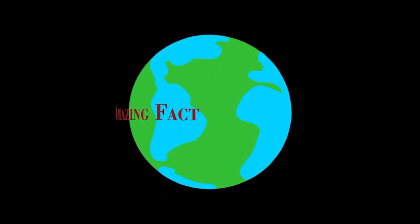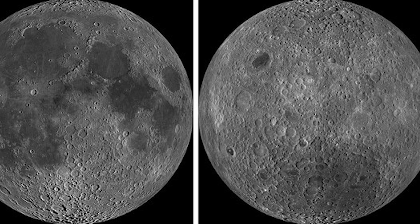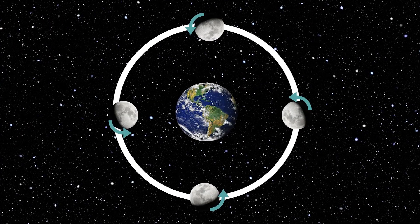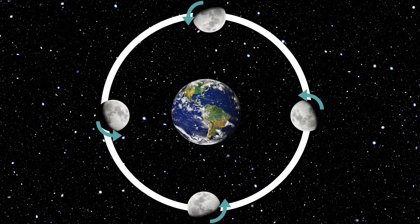Amazing Fact — Strange but true: despite the moon's rotation, the same side always faces Earth. This is because the moon rotates once in the same amount of time as it travels once around the Earth.